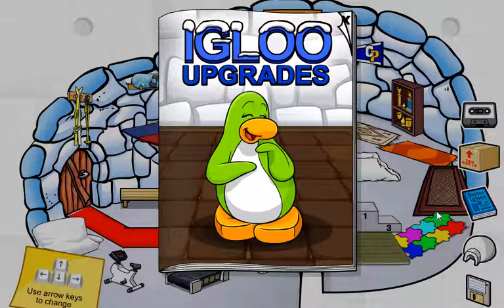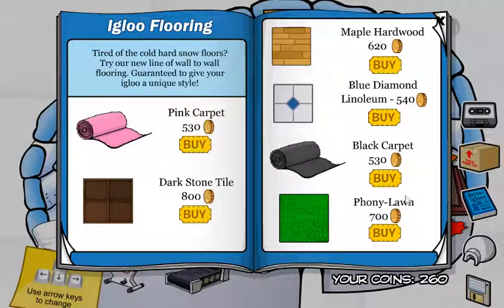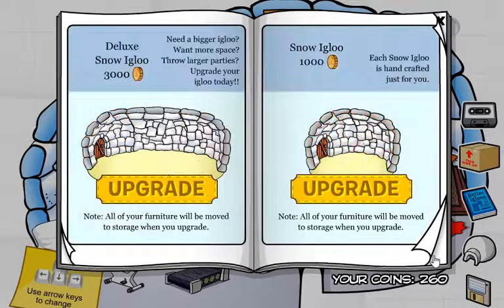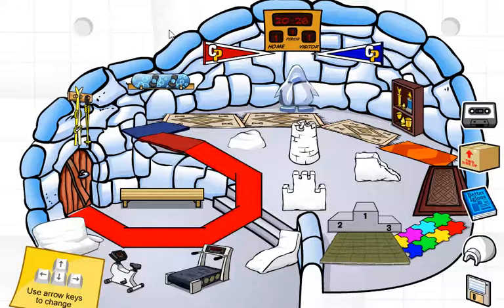Next up, let's do igloo upgrades because that was also updated. I think this right here is actually new because I do not remember seeing this last time. The rest of this is just old from the past — this came like last month so that's not new. Yeah, because I saw that one like last month.